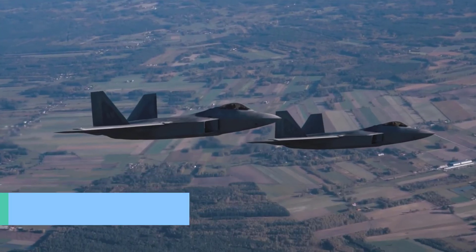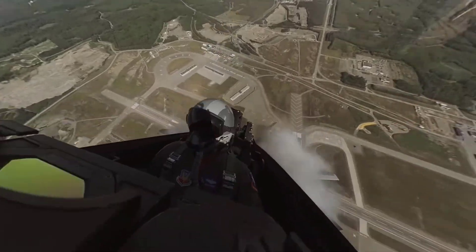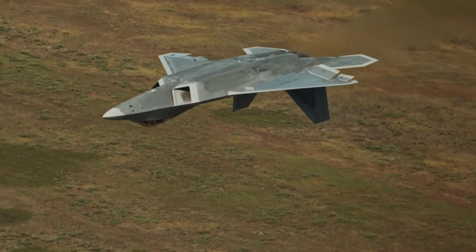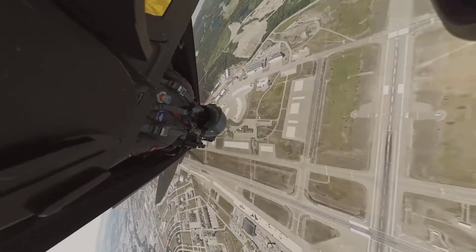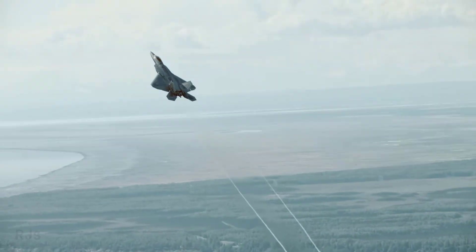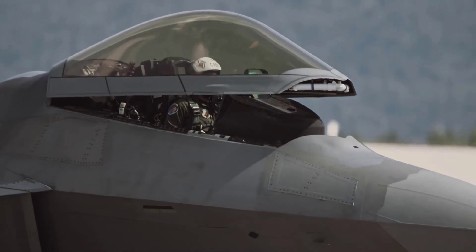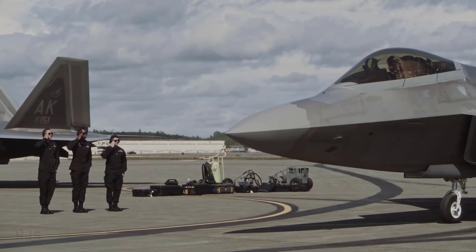The F-22 Raptor comes with an integrated control system that enables the aircraft to communicate and coordinate efficiently with other aircraft. This system facilitates real-time information sharing among fighter aircraft in formation, enhancing situational awareness and coordination during aerial combat.